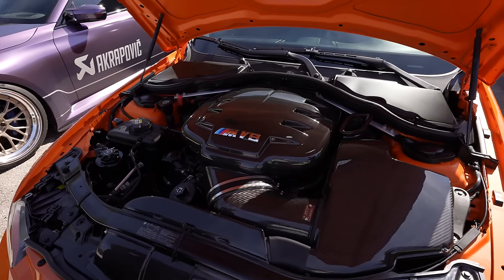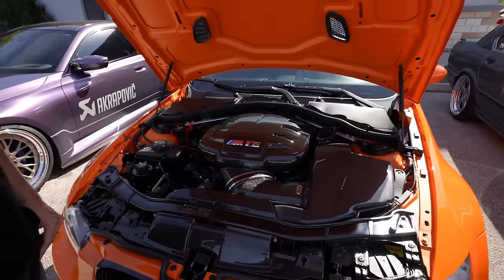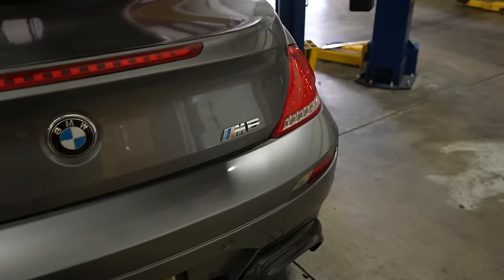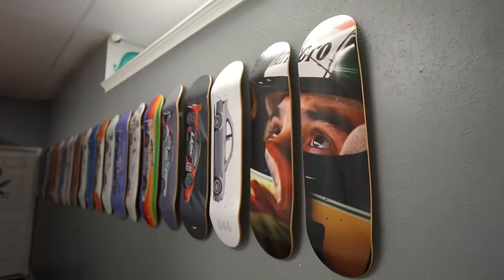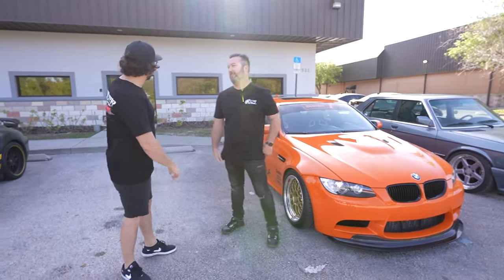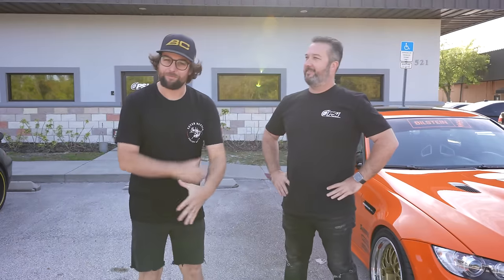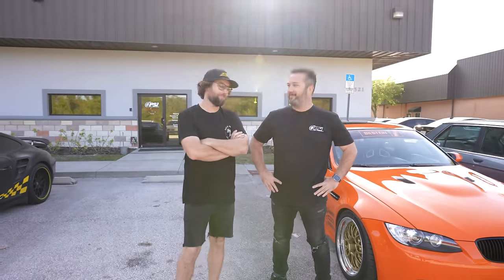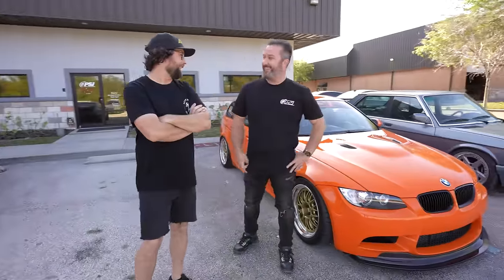This is actually the 4.6 liter stroker motor. We are here at Precision for Industry with Sean Myers. He's the owner and he's gonna show us the sickest BMWs in all of Florida, maybe all the land. This place is pretty rad.